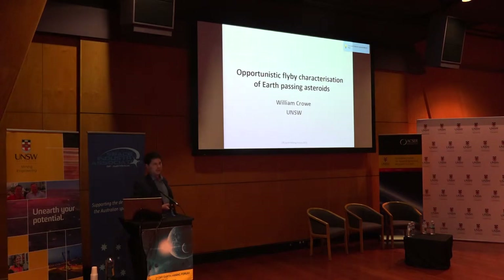Thanks for the introduction Naomi and thanks everyone for coming along. I'm pretty excited to be here today. This is a concept I've been working on for the past four months, and I can now say that it's prize-winning. It won the Move an Asteroid Prize at the Space Generation Congress, which is held in conjunction with the IAC just a few weeks ago.